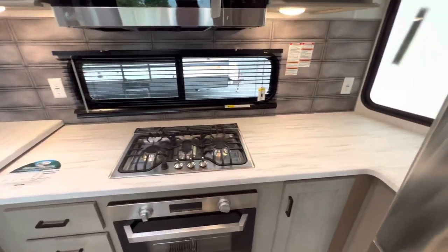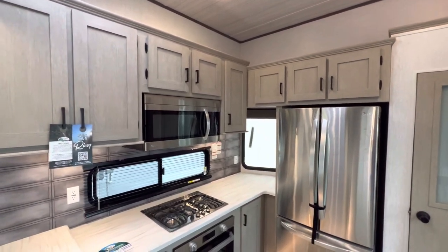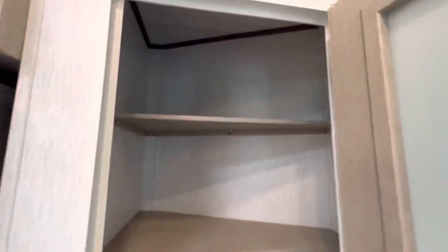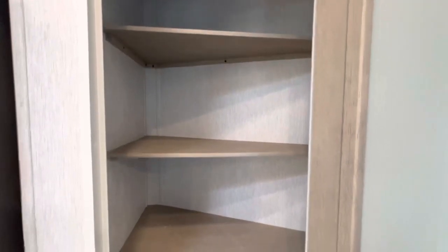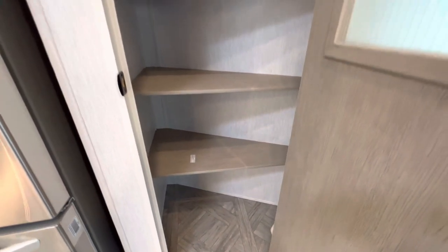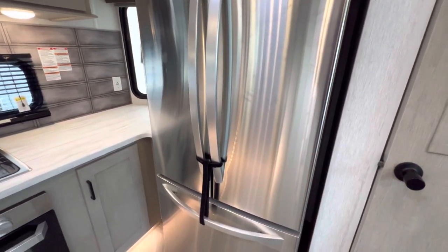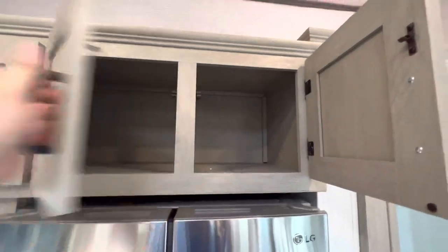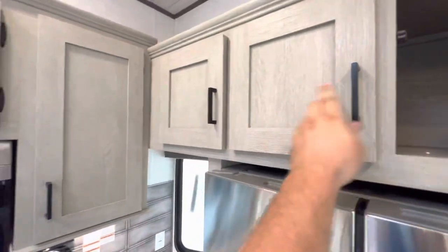There's a lot of counter space, an absolute ton of cabinets, and right behind this door you've got yourself a pantry with a light up top. You can fit a good amount of storage or food in there — there's a good amount of space. The storage goes all the way across and joins up at the wall. The refrigerator is locked in travel mode today, but check out the overhead storage running all the way across.